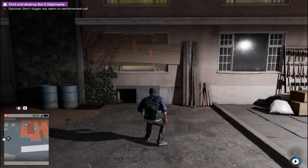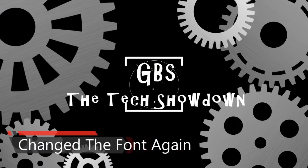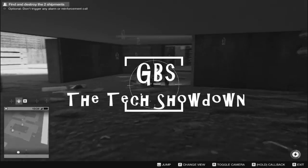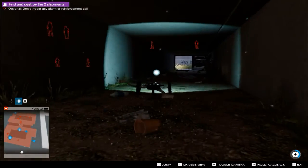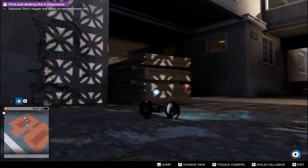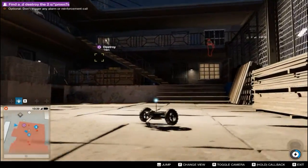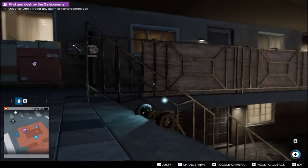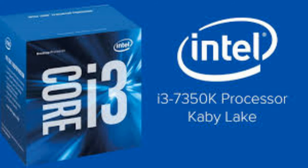The best of i3 or the worst of i5? Let's find out. Intel have already released their 7th generation processor and made some serious changes, like a hyper-threaded Pentium CPU and an overclockable i3 chip. The i3 chips are considered to be one of the best CPUs in the market for budget PC gaming, so we can't pull ourselves from testing this new overclockable chip, the i3 7350K.